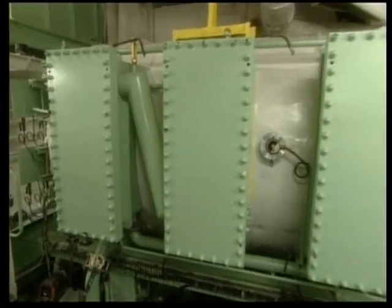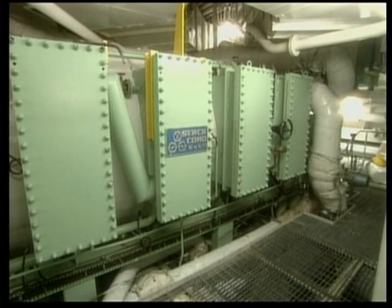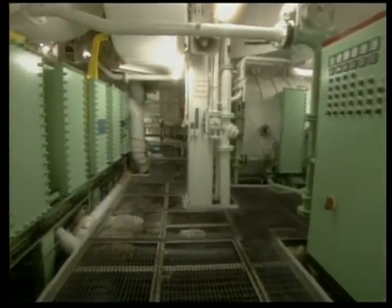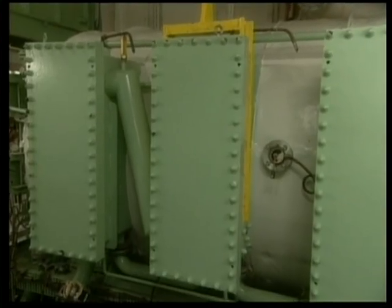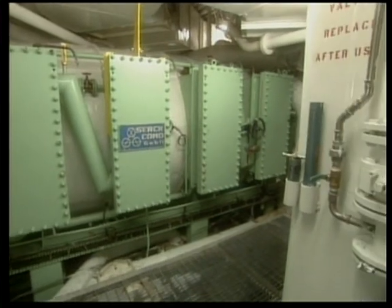You may wonder where all the fresh water the ship consumes each day comes from. A Grand Class ship is equipped with three huge water evaporator units, which can produce a total of 2,200 tons of fresh water a day. Water is taken directly from the sea, which is then heated in these units to 172 degrees Fahrenheit and converted to fresh water. This water is then treated and sterilized before being used for domestic purposes.